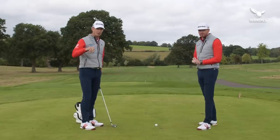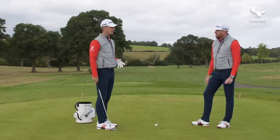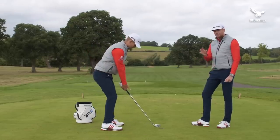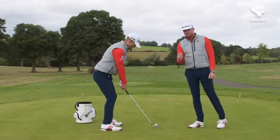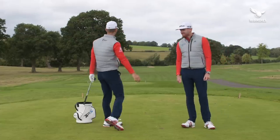It's Ryder Cup week, and today we are going to be sharing with you a drill that helped Nick Faldo win six majors. It also helped Europe win a lot of Ryder Cups, which is obviously going to happen again. Into the wind — look at that one, perfect.